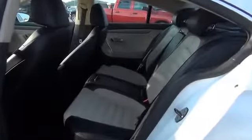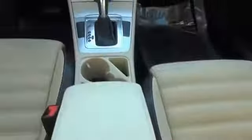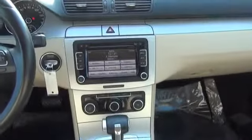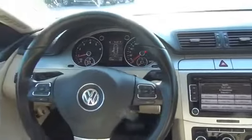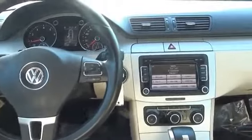Inside you'll find an auxiliary input, steering wheel controls, dual temperature controls, automatic climate control, child safety locks, iPod integration, cruise control, a trip computer, child restraint seats, and air conditioning.